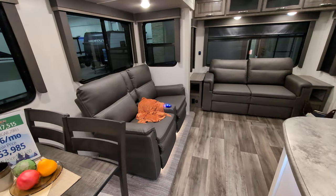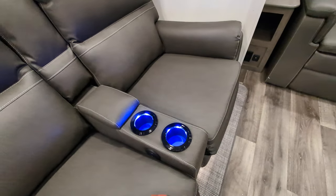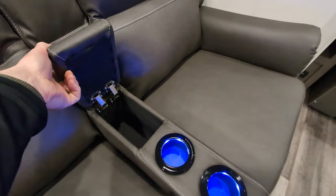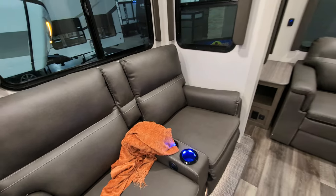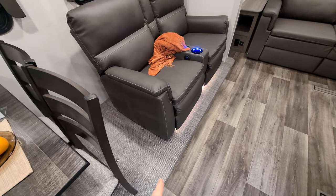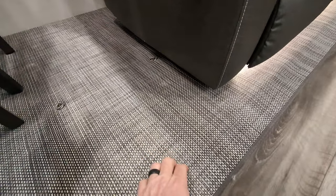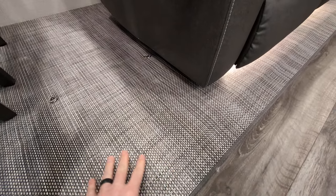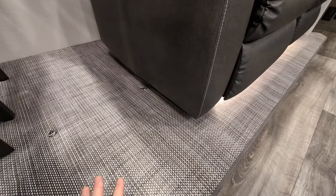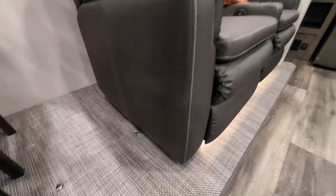Directly next to that, you have your theater seats. Those do recline. You have cup holders. You do have massage and heat, and you also have a little hidey hole for your remote or your snacks. That noise was me hitting my hip really hard on the kitchen island, which didn't feel good. Underneath that, they call it a carpetless slide — it's basically like an outdoor rug. It's super easy to clean, and I have dogs. It's super easy to sweep and keep looking really nice. Love that.